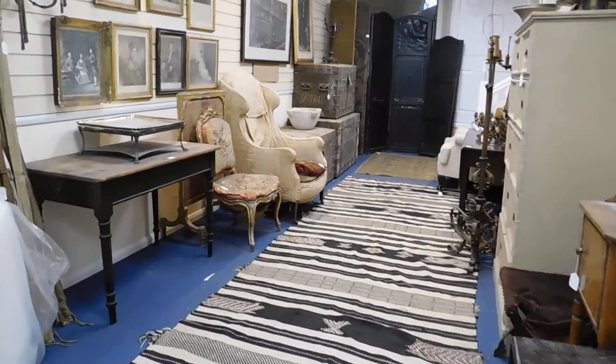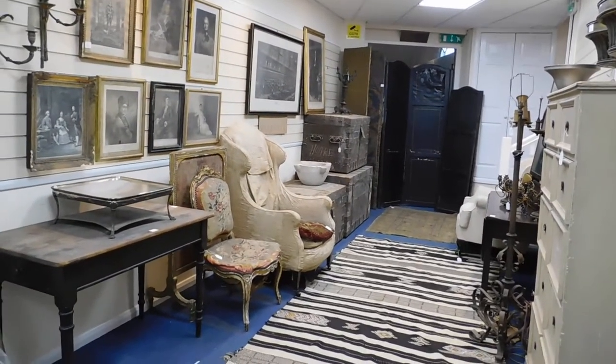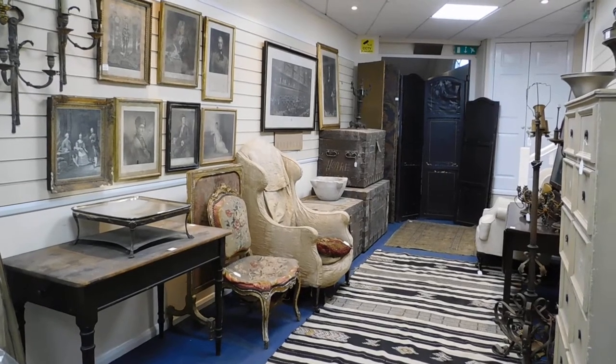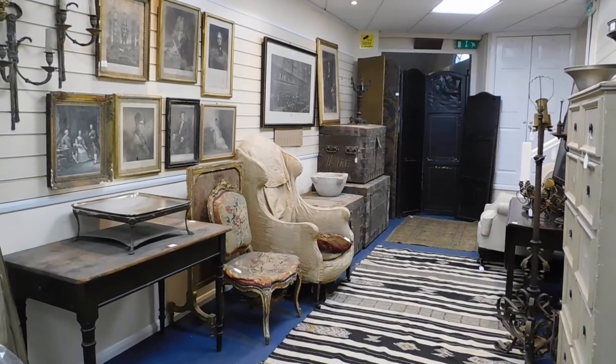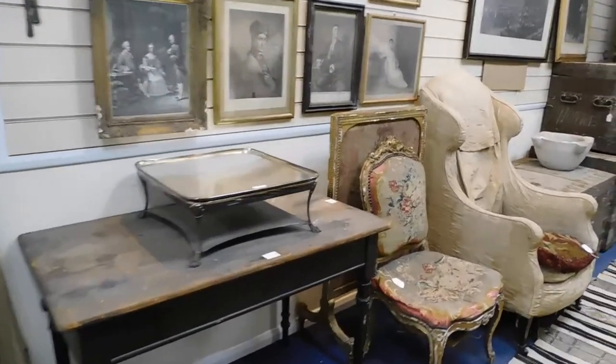Gorringes on view for our sale on the 8th of January, which will feature the West Horsley Place attic sale — some 250 or so lots of mixed treasures from West Horsley Place. An interesting mixture here, all sorts of items.